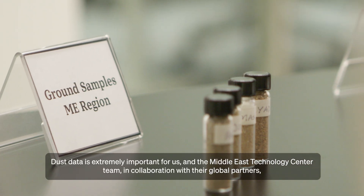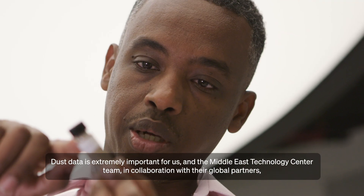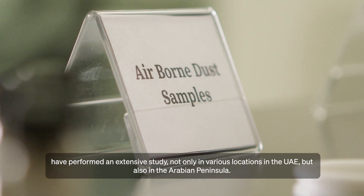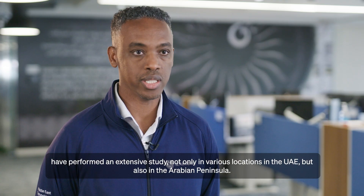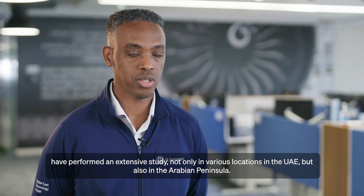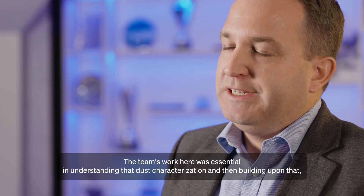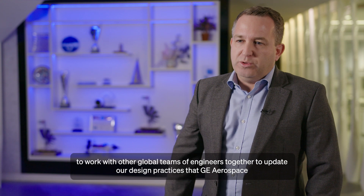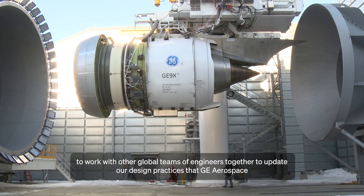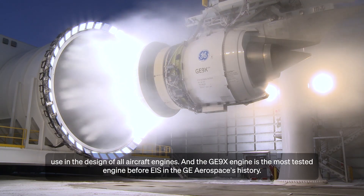Dust data is extremely important for us. The Middle East Technology Centre team, in collaboration with their global partners, have performed an extensive study not only in the UAE in various locations but also across the Arabian Peninsula. The team's work was essential in understanding dust characterisation, and then building upon that to work with other global teams of engineers to update the design practices that GE Aerospace uses in the design of all aircraft engines.